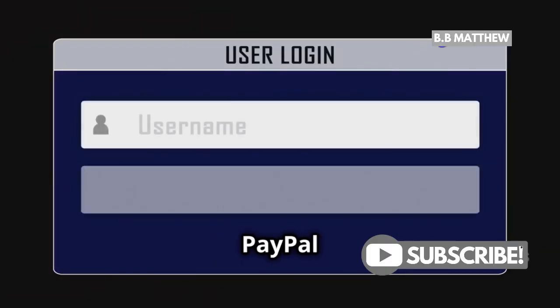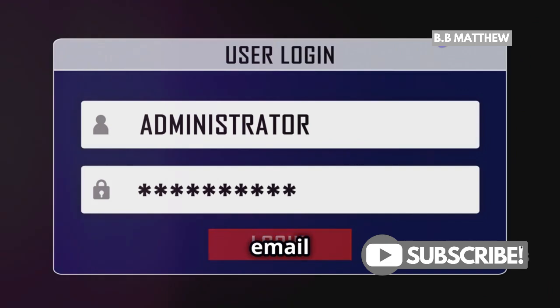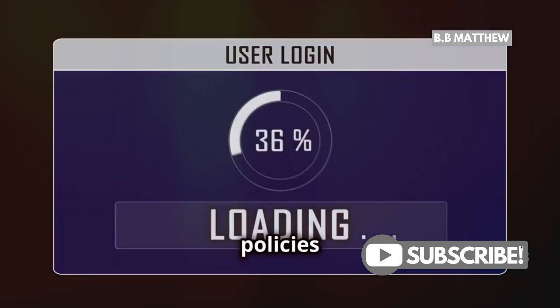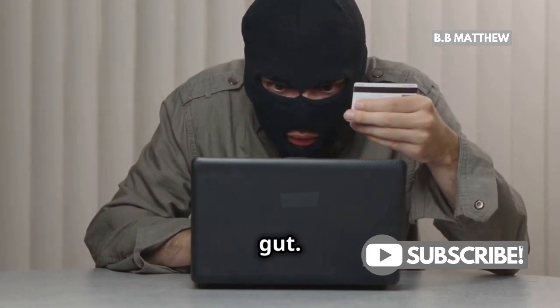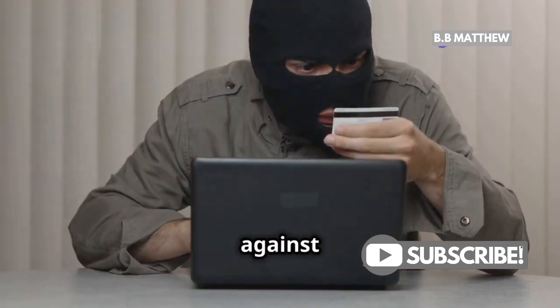Remember, PayPal will never ask for your sensitive information via email or phone. They have strict policies to protect your data. So, if something feels off, trust your gut. Your instincts are often your best defense against scams.